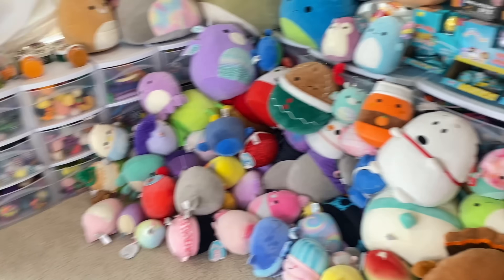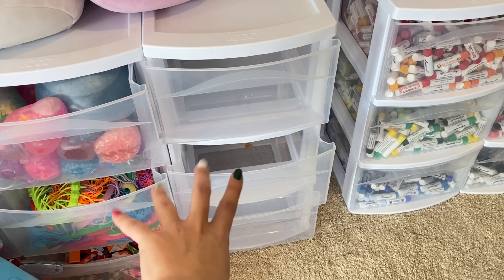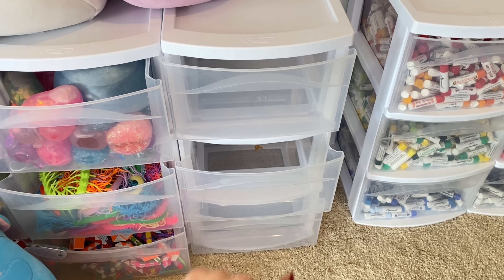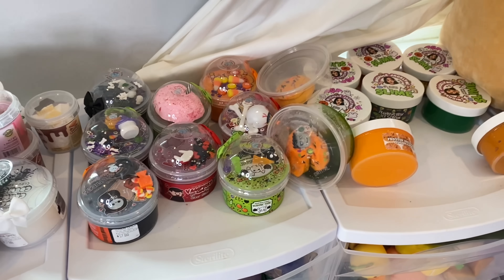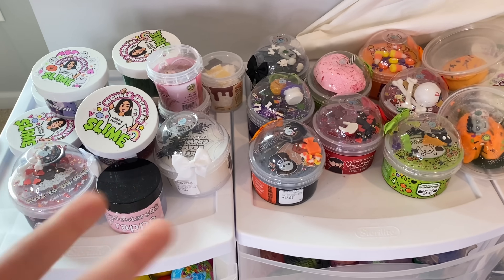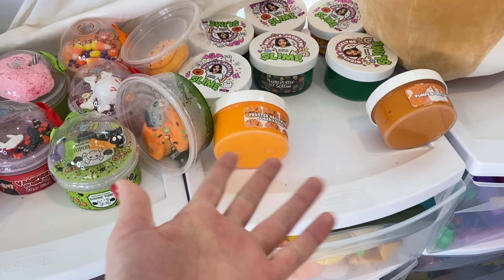Even though it's a lot, this is the most fun mess I've ever seen in my life. I bought an extra drawer organizer because we're going to need it. I got so many new slimes recently — they're all Halloween themed. I know it is no longer Halloween and it's almost Christmas time, but that's why I have Christmas nails. First, we need to tackle this mess of Squishmallows.